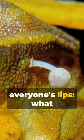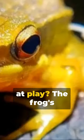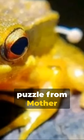The question on everyone's lips: what caused this phenomenon? Is it a new form of symbiotic relationship, or are environmental factors at play? The frog's fate, along with the cause, remains a mystery, leaving us with a captivating puzzle from Mother Nature herself.